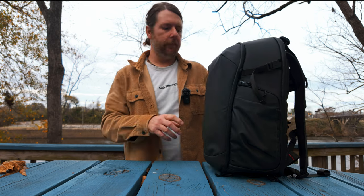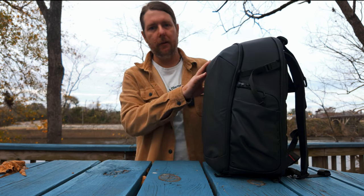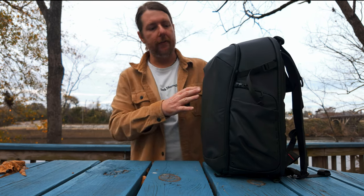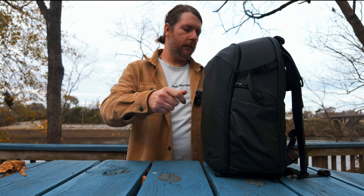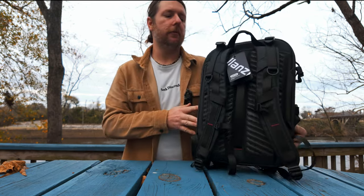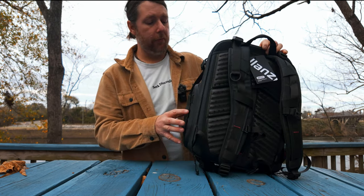22 liters is kind of that happy medium where you can throw a body and a few lenses in and just take off. If you're looking for something more expandable or travel-friendly, they did just release the BP10 alongside this one — it's more of a hard-shell design and expandable from 25 liters up to 35 liters. There will be links to all of this in the description below.